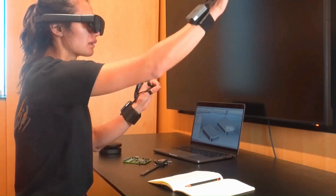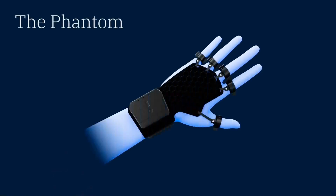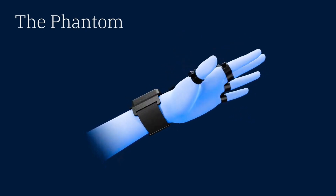Key Features and Benefits — Advanced Haptic Technology: The Glove incorporates advanced haptic technology to simulate the sensation of touch, pressure, and vibration in the virtual world, making users feel more connected to the virtual world.